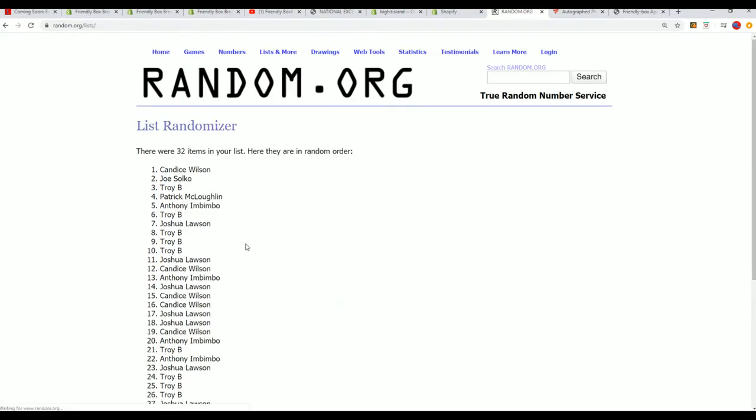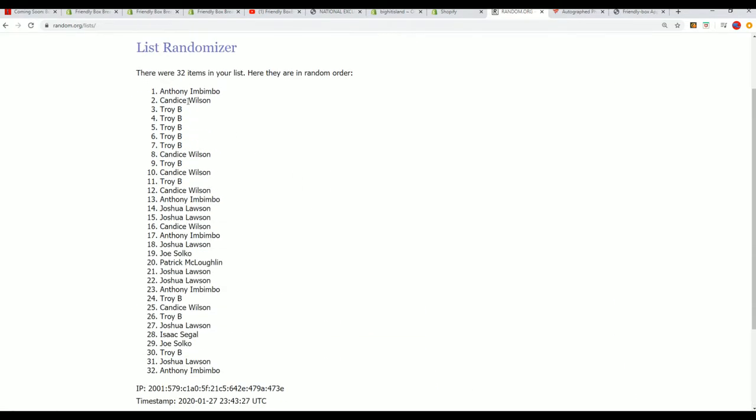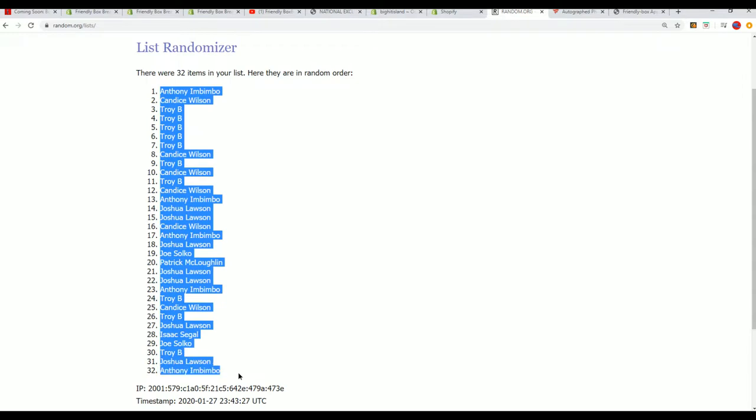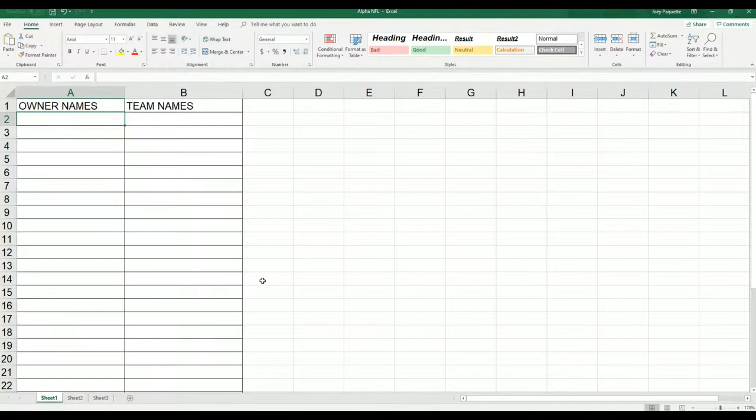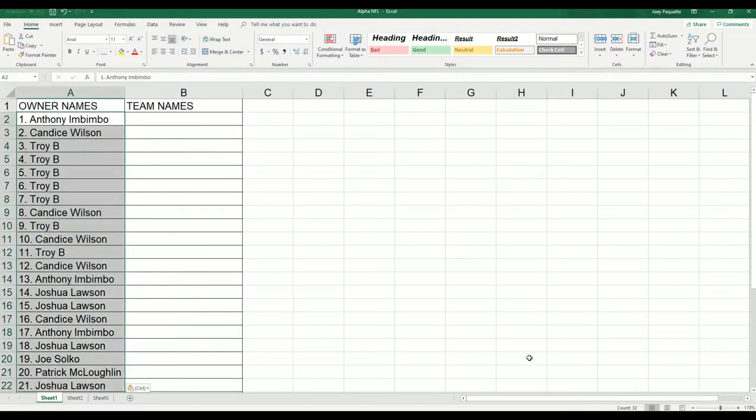7 times 3 for the owner names — lucky number 7. 7 times 3 for the teams. We'll be randomizing both lists and stacking them side by side right here. That's how you get your team in the break.